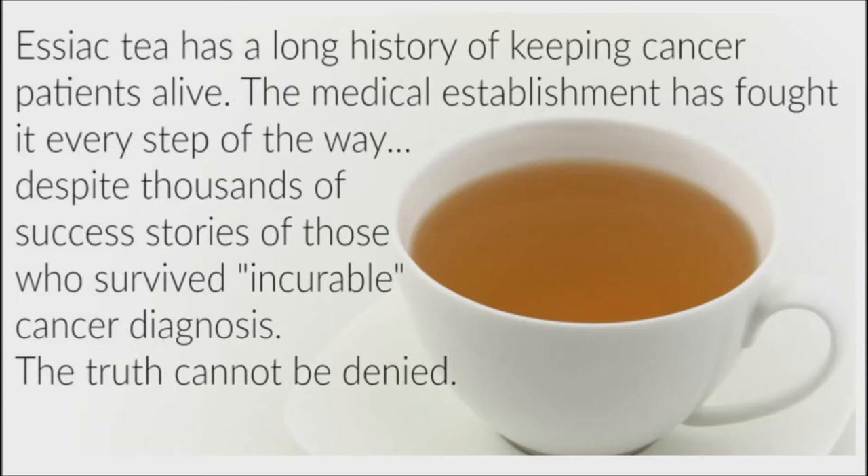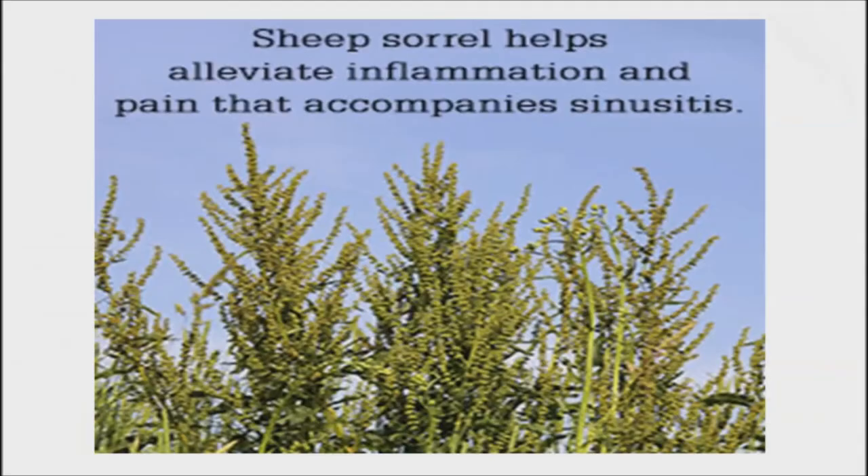Sorrel has antioxidant, antibacterial, and anti-cancer properties. It is an ingredient in Essiac tea, an anti-cancer tea formulated by the Ojibwe Indians. It interferes with cancer cell production, as its acids kill free radicals that create cancerous conditions, and its antibacterial properties kill E. coli and other harmful germs.